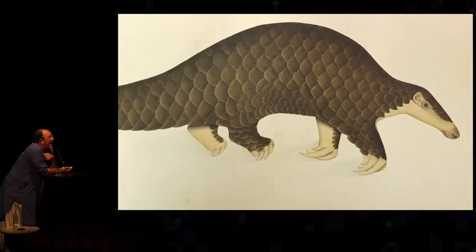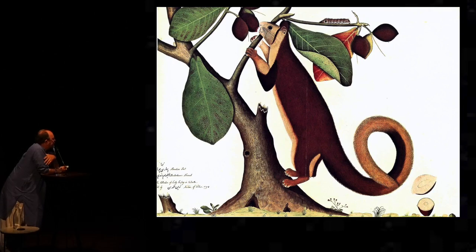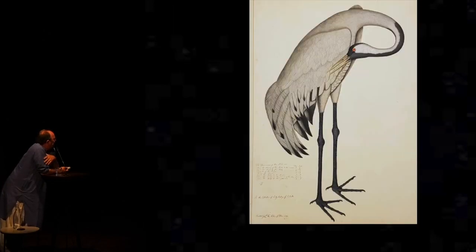We get a Malabar giant squirrel nibbling a nut. And these fantastically elegant studies of storks that look like they come off some ancient Japanese ink scroll.